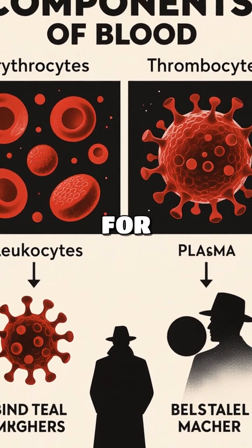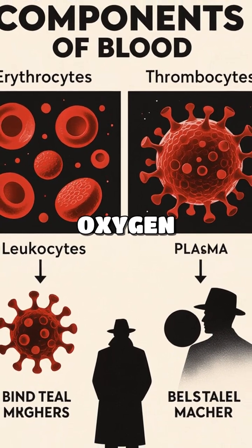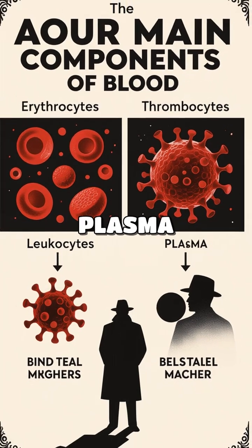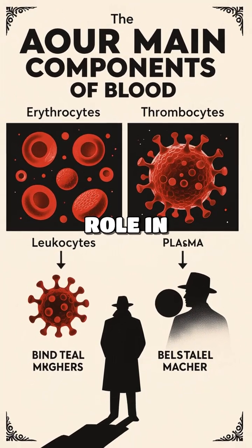Human blood is crucial for transporting nutrients, oxygen, and waste products. It consists of erythrocytes, leukocytes, thrombocytes, and plasma, each playing a unique role in maintaining health.